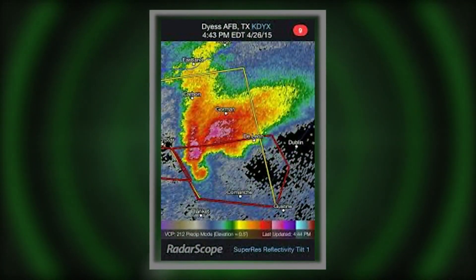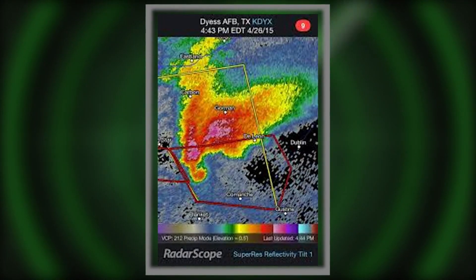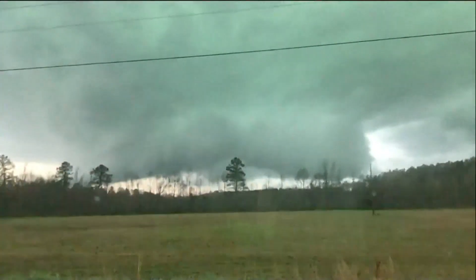We were navigating by radar that looked like this — a telltale hook that can tell you a tornado could be forming. But in the broad daylight, what can you look for?